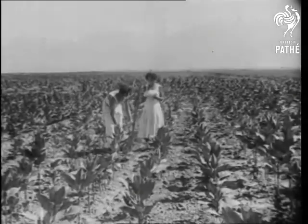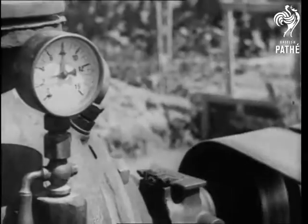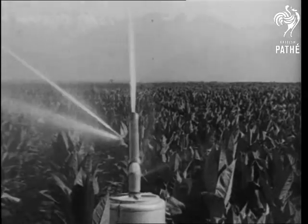Another thousand miles eastward, on one of Russia's collective tobacco plantations, they're using new sprinklers to water the plants. Soil and atmospheric conditions are important factors in the cultivation of tobacco, and a drought would seriously affect the crop.